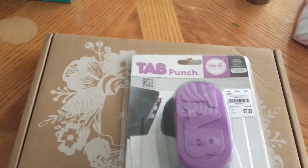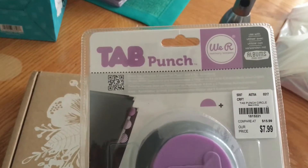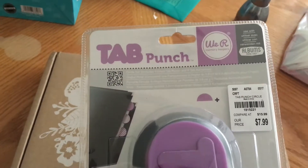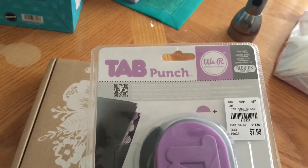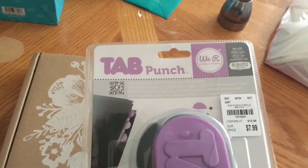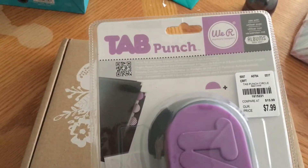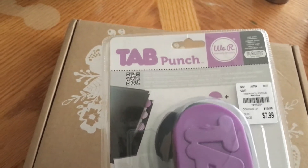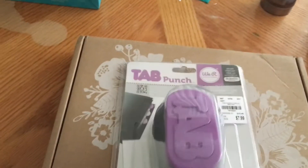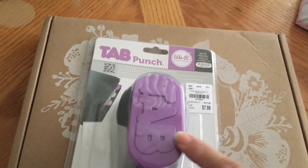The first thing I got was this tab punch, and it was $7.99. I'm not sure if I already have this one now that I look at it, because it's purple. So if I have it I'm going to return it. I like to use this in the classroom because sometimes kids don't buy dividers and we use a binder. They don't want to spend the quarter to buy dividers at the beginning of the school year, so this is convenient for us to just make dividers out of notebook paper. If I have two I might just use this one in the classroom.